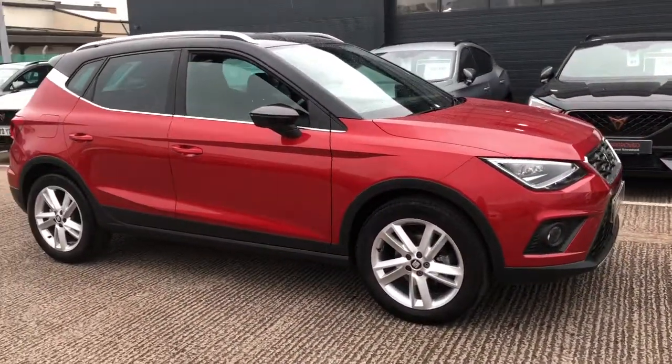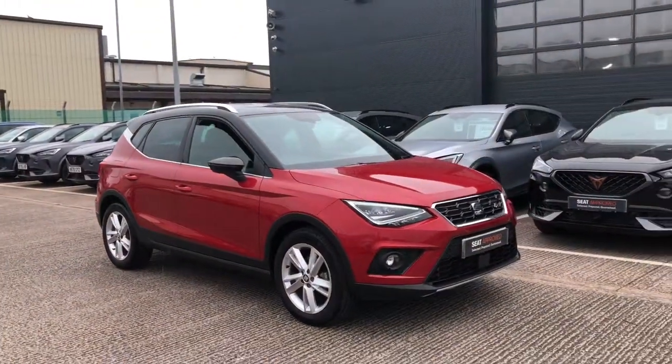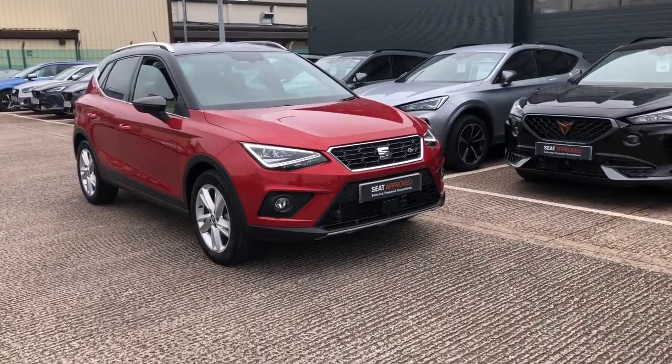This is a gorgeous vehicle, so if you're interested please give us a call on 01270 864 430, or click the link to see the full advert. Thanks for watching.